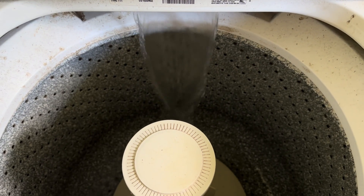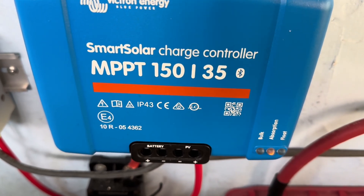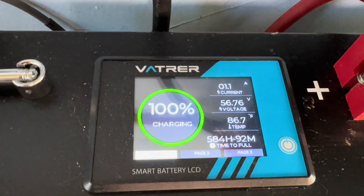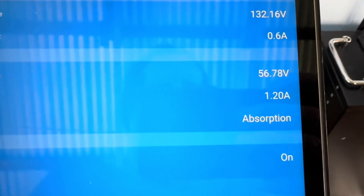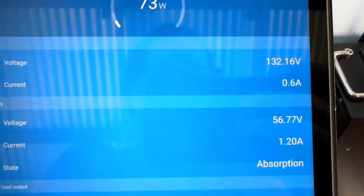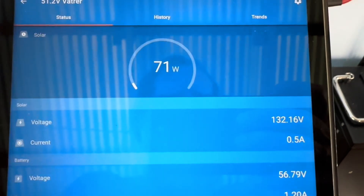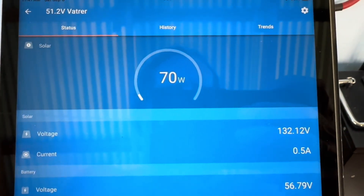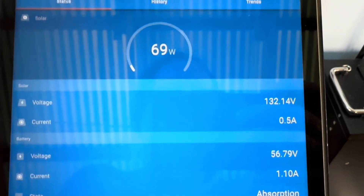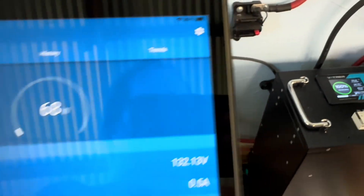Doing laundry on pure sunshine today. While that washing machine's filling up, we just went into absorption — hit our target voltage of 56.8. It just started absorption a few minutes after I showed you guys, so it was real close. The battery showed it was really 100% full, but now only allowing in 70 watts off that 700 watts to hold it at 56.8 for the next couple of hours.